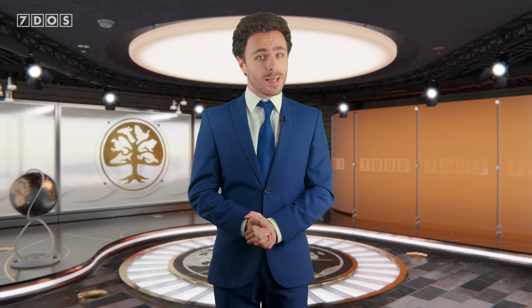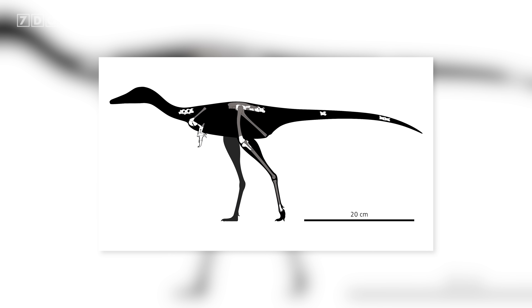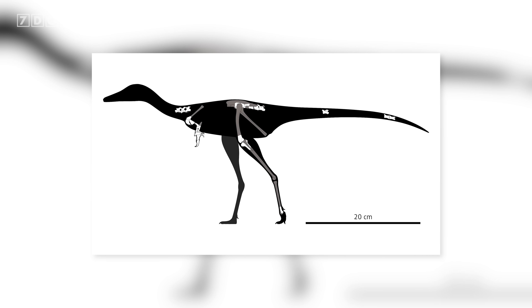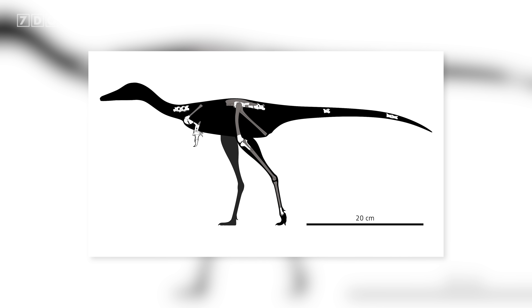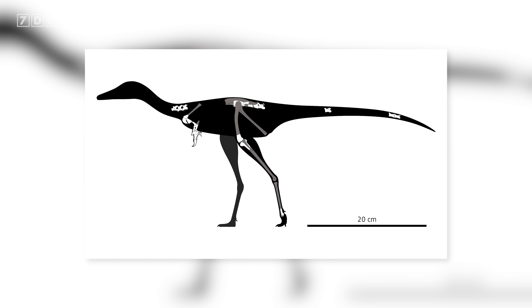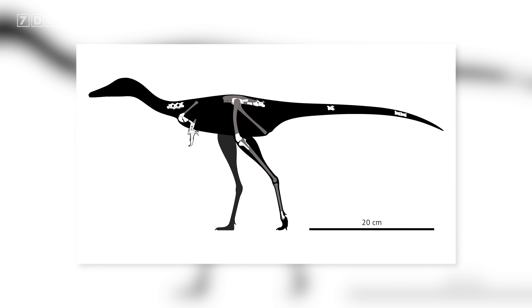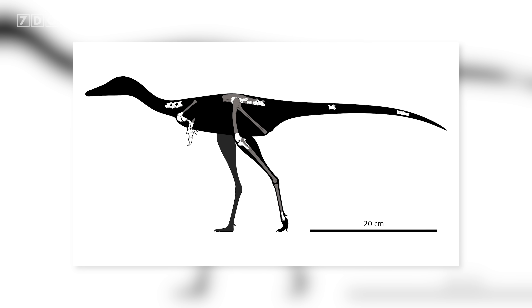Our top story this week is the naming of a new species of strange little dinosaur from Mongolia. This is a rather fantastic new species with some of the most unusual hand anatomy paleontologists have ever seen in one of these animals. Discovered in latest Cretaceous-aged rocks in the Gobi Desert, approximately 66 million years old, this dinosaur is known from a partial skeleton, including parts of the backbone, pelvis, back legs, and most importantly, the forelimbs.